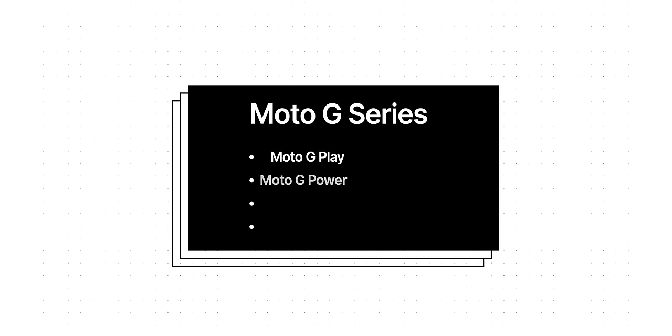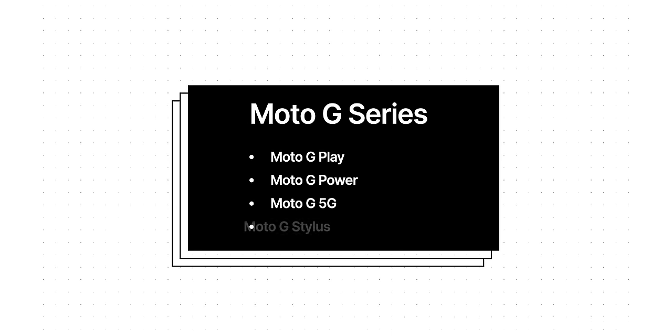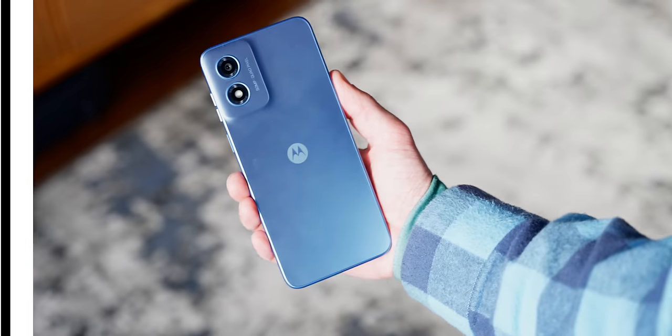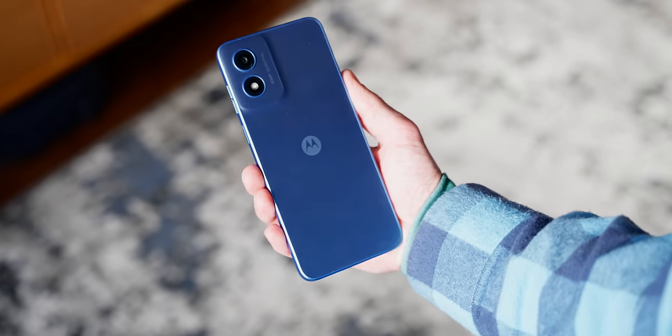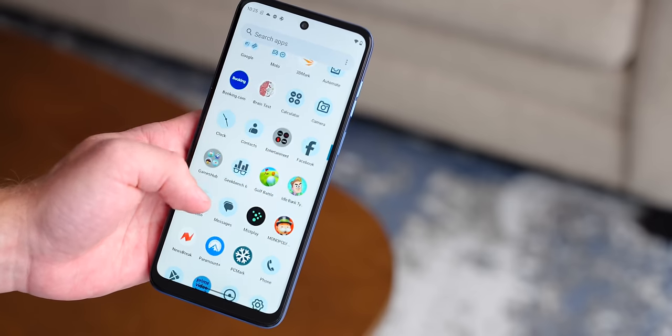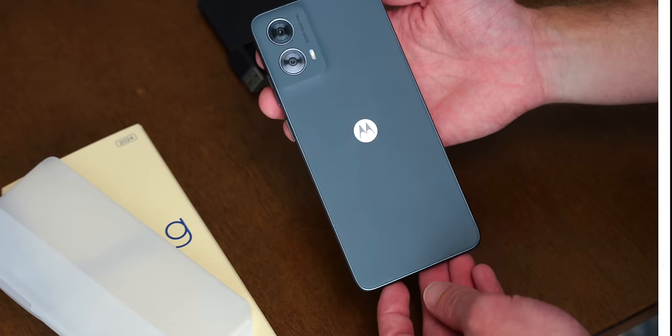Typically, the Moto G series includes four models — the Play, the Power, the Moto G 5G, and the Moto G Stylus — each with its own specific purpose. So far, we've seen 2024 updates to the first three of those, leaving only the Stylus-toting phablet waiting for its turn. As with previous generations, the Moto G Play is a stripped-down, 4G-only entry point to the series, offering a rock-bottom price and basic specs just to get people in the door.